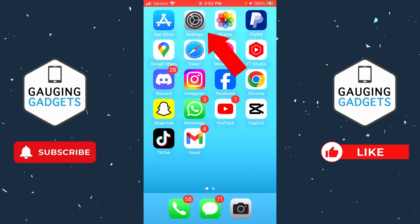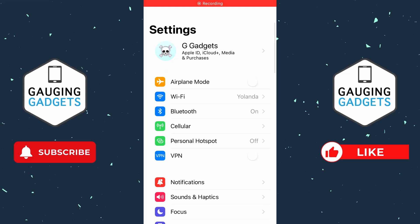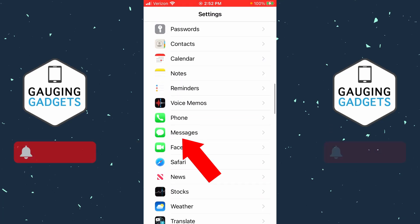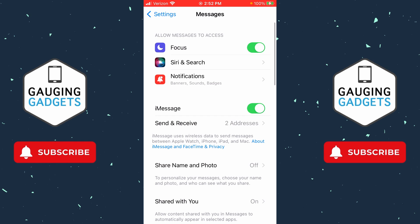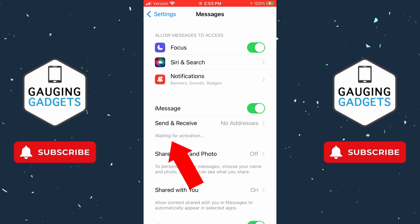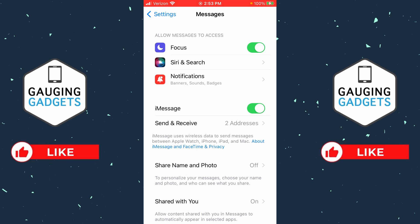Now, if that doesn't work for you, what I recommend doing is going into the settings on your iPhone. Then once the settings open, scroll down and we just want to find and select Messages. Once you get into Messages, you'll see iMessage there. If it's not on, turn it on so that it's green. And if it's already on, turn it off and then turn it back on. You'll see waiting for activation. This will just take a couple seconds, maybe up to a minute for Apple to verify your iMessage account and get everything working.